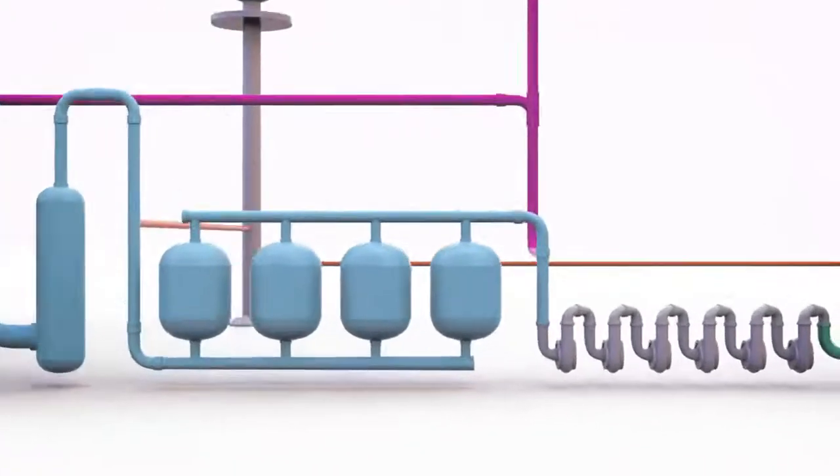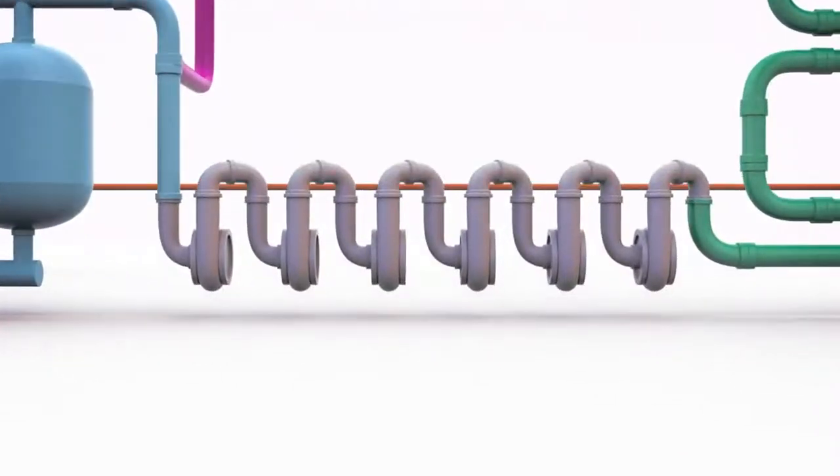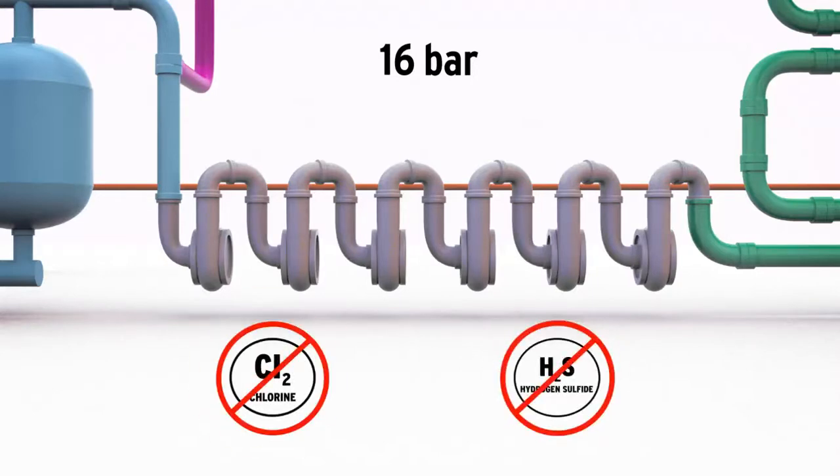Before methanation can begin, the gas pressure is raised from just above atmospheric pressure to 16 bar. In addition, the gas has to be cleaned of all traces of chlorine and sulphur compounds, since these may damage the catalysts used in the methanation process.